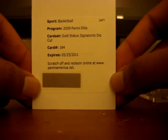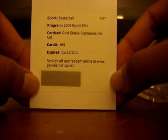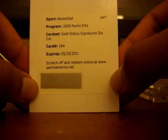Also from my pack breaks, I pulled my first redemption card - actually I pulled two. The second one wasn't that great but it's still cool: it's from 09-10 Draft Edition Basketball, a blue parallel numbered out of 299 of Nando DeColo, a rookie draft pick for the Spurs. My first redemption card is really nice - from Panini Elite, a gold status signature die-cut card numbered 184. It's definitely an auto and I checked the checklist - it is Taj Gibson of the Bulls.